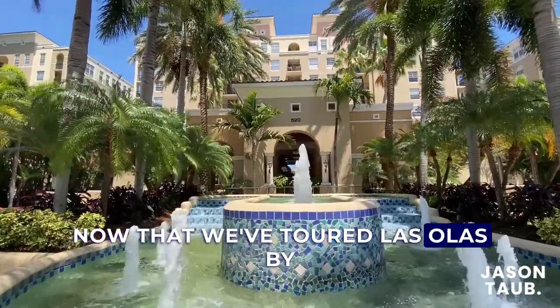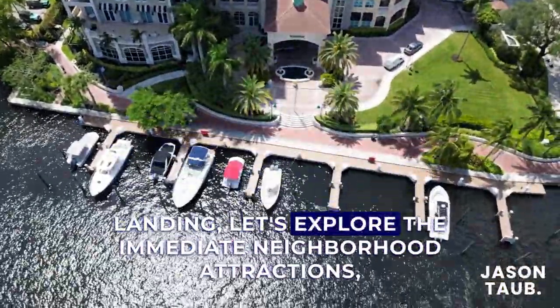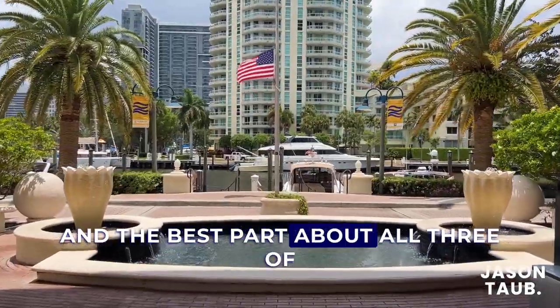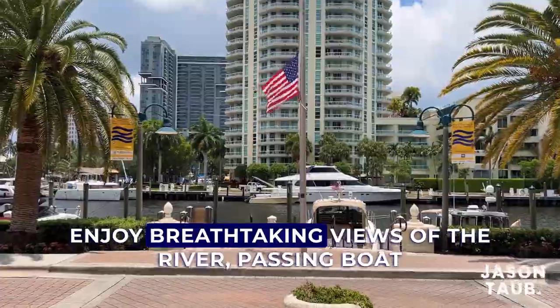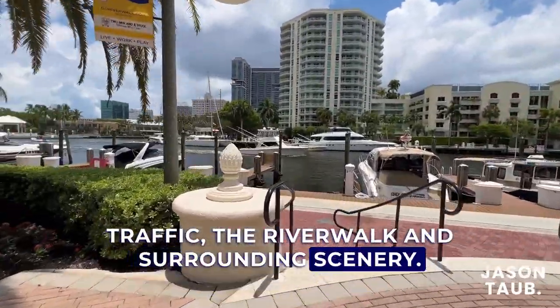Now that we've toured Las Olas by the River, the Symphony, and New River Landing, let's explore the immediate neighborhood attractions, much of which is just minutes away. The best part about all three of these buildings is that you can step outside and immediately enjoy breathtaking views of the river, passing boat traffic, the river walk, and surrounding scenery.